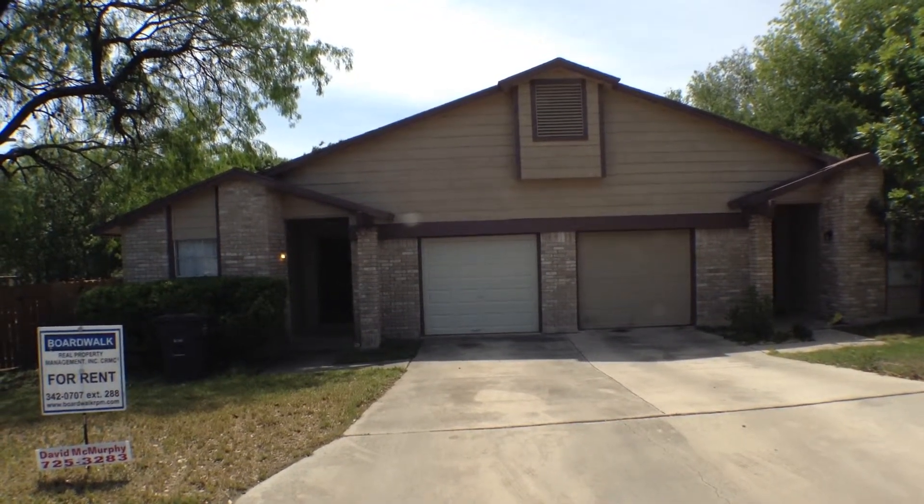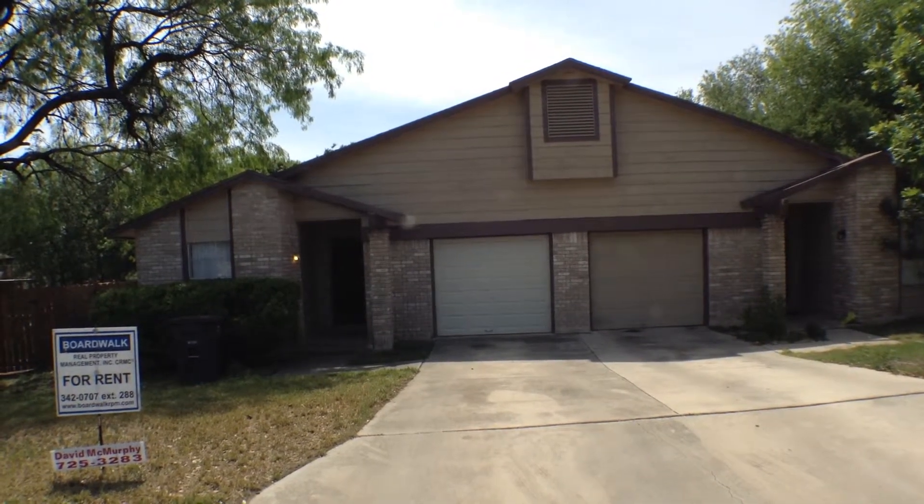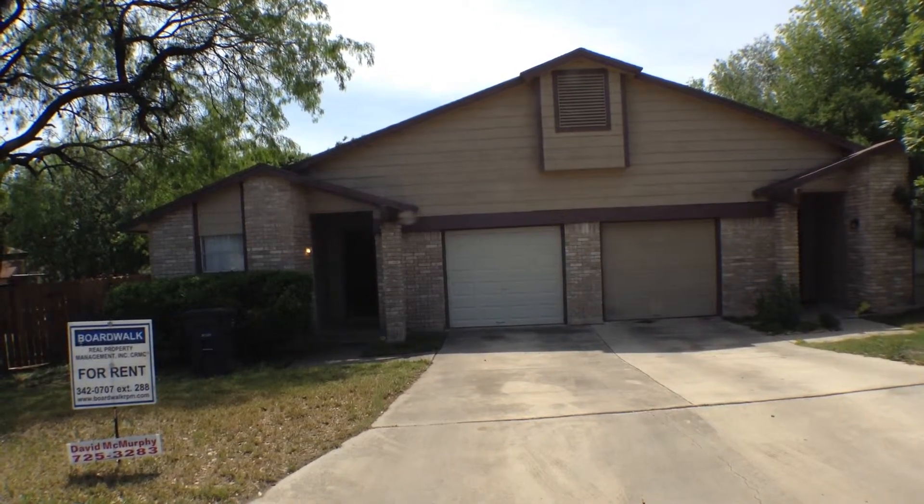5303 Ashbury is a two-bedroom, two-bath, one-car garage duplex approximately 815 square feet, located in the Meadow Valley subdivision.